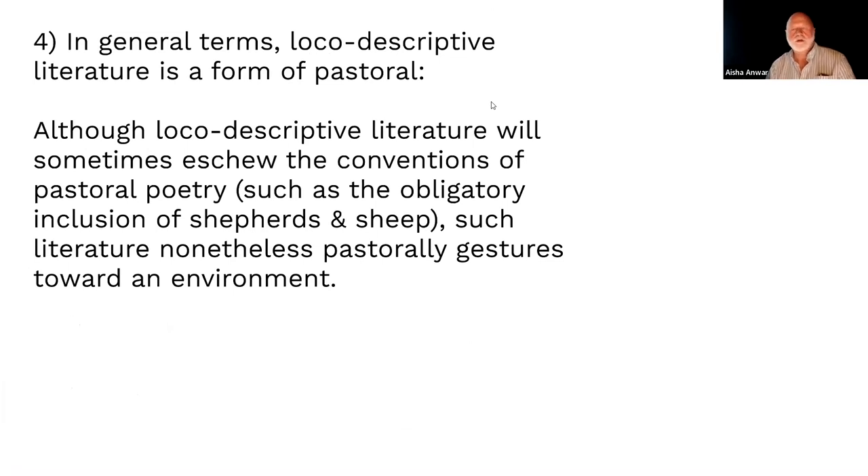Local descriptive literature is like country estate poems — a form of pastoral. It will often eschew traditional features of pastoral poetry: no sheep required. But it's still about nature, wilderness, and landscape, principally focusing on the landscape itself. This is an important shift away from anthropocentric issues toward the landscape itself.